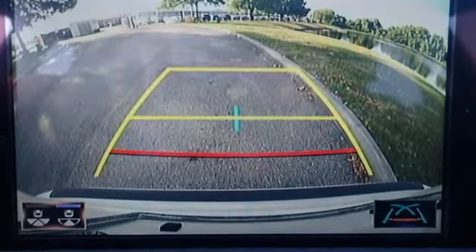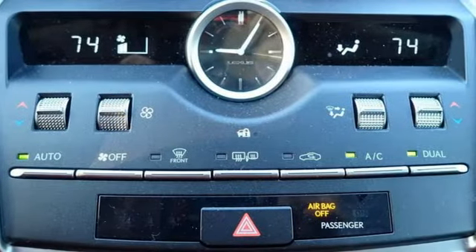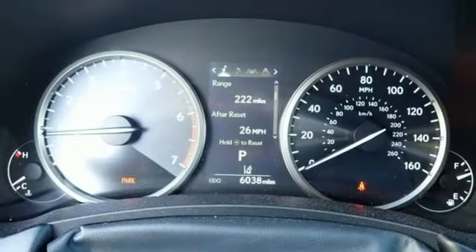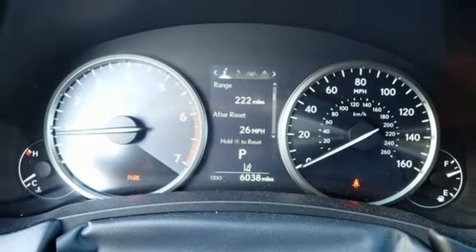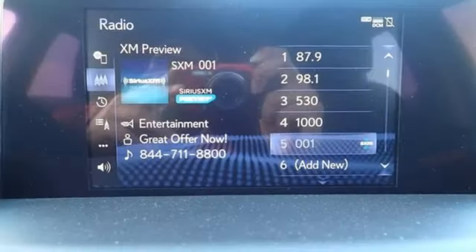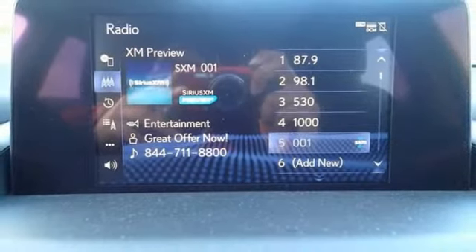Intercooled turbo inline 4-cylinder engine, gas pressurized shocks, smart device navigation, Wi-Fi hotspot, dual zone climate control, streaming audio, remote engine start smart device, power tilting steering column, and automatic transmission.